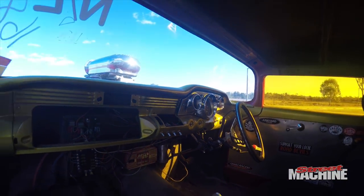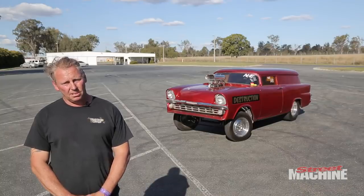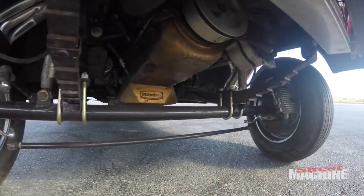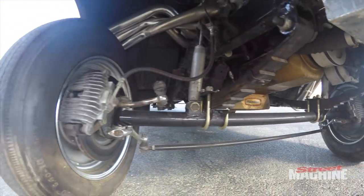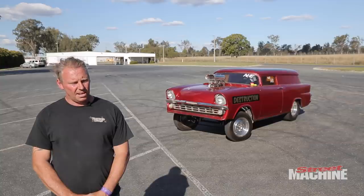I've only brought it out probably about two and a half years ago and decided to do something with it. It took me exactly 12 months to finish it besides paint, and I raced it for 12, 18 months without paint.